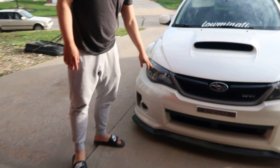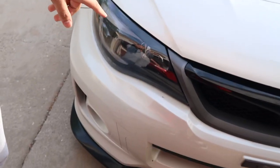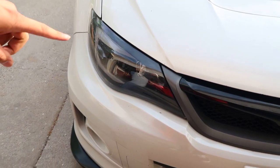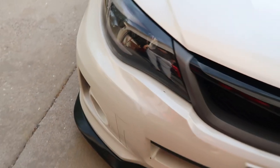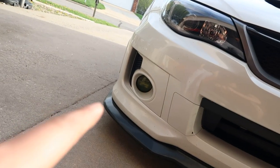I also got taillights — I forgot what brand exactly, but people say they're from OEM Massive. I got them from protuninglab.com, so these are protuninglab C-lights. And then there's the Morimoto projector LED fog lights.